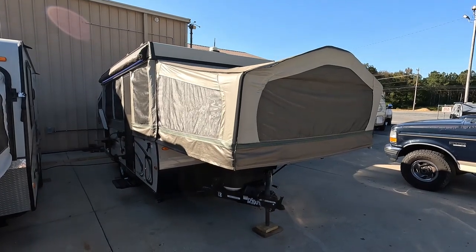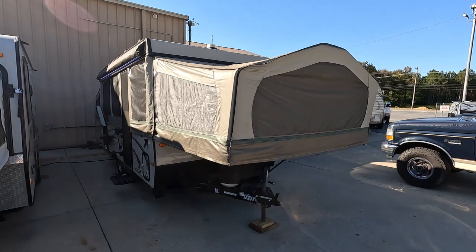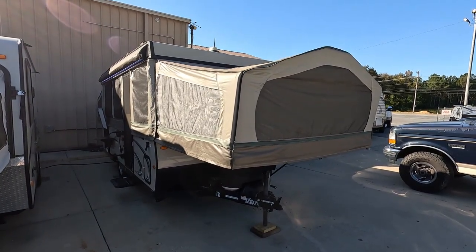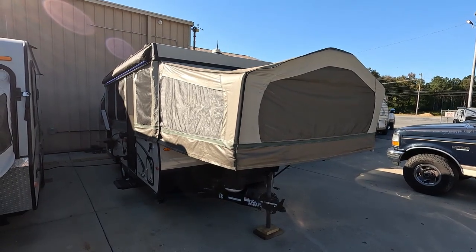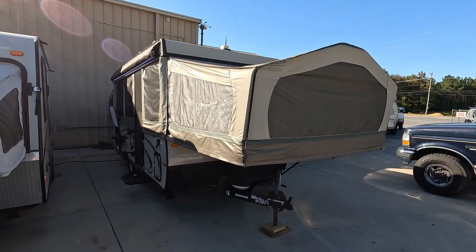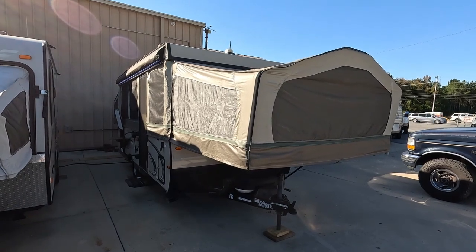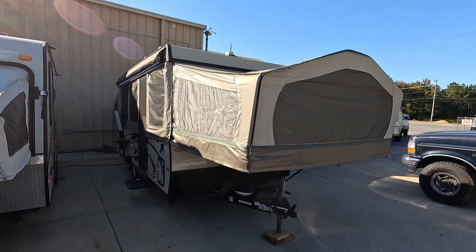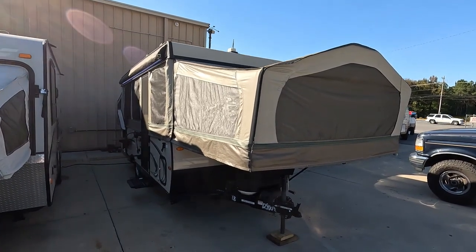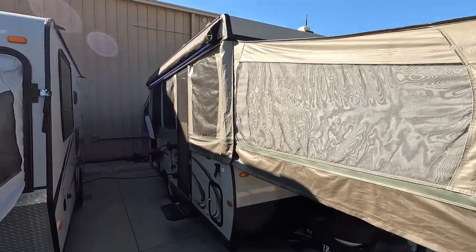Good afternoon folks, Big Bo with RVs of Big Bo at Parkway RV Center. Got another hard-to-find pre-owned pop-up value we're going to review today. This is a 2018 Flagstaff Classic 627D pop-up in very nice condition. This one's pretty well loaded out — it's got a slide-out, it's got a bathroom with a shower, hot water, air conditioning, heat, all the goodies. They've come a long way since I owned a pop-up. It also has an outside refrigerator.